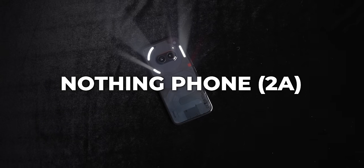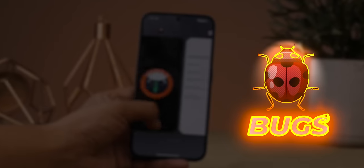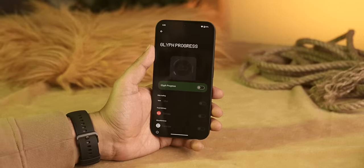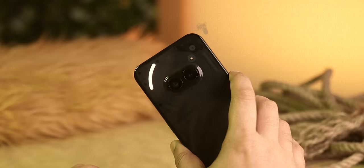Hi guys! For a few days, I and my team have been testing the Nothing Phone 2. There have been 4-5 software updates in the past one month. There were some bugs in this phone that were fixed through software updates. It was an interesting experience in the past one month, and I'm going to share that experience with you today.